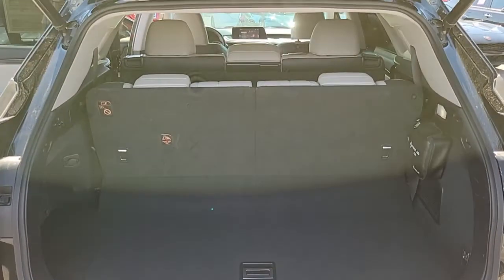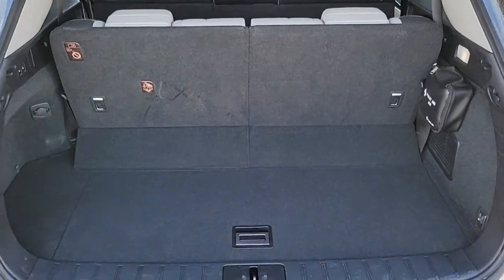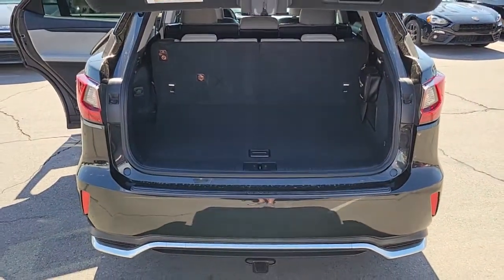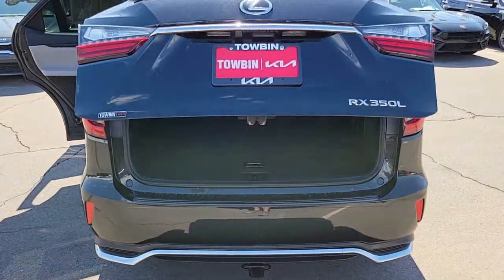These are just some of the great options this vehicle comes with: third-row seat, tire pressure monitoring system, universal garage door opener, engine immobilizer.